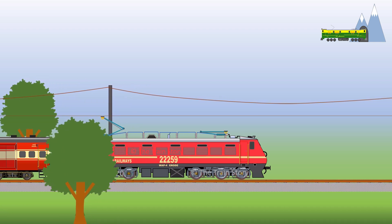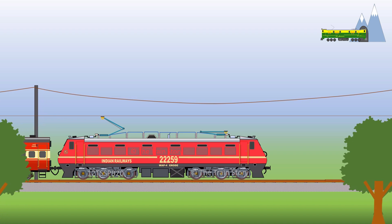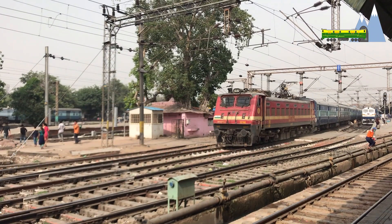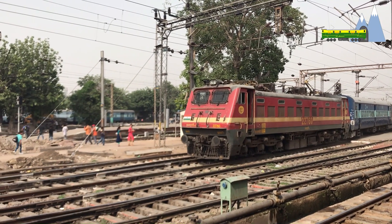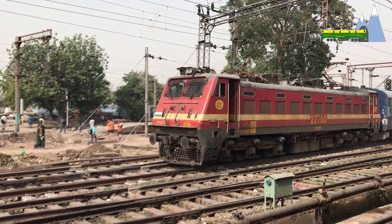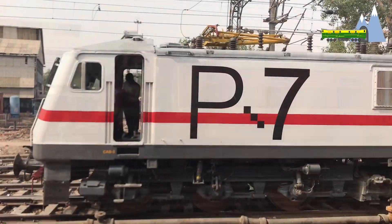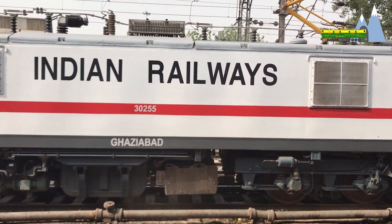It is a regular link for many prestigious super-fast services and holds a record for the most number of long-distance runs. Production of WAP4 was stopped in 2015. This iconic locomotive is being gradually overshadowed by its more state-of-the-art cousin, the WAP7, with three-phase AC traction motors and IGBT-controlled AC drives.